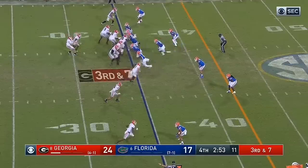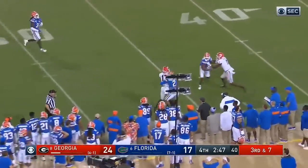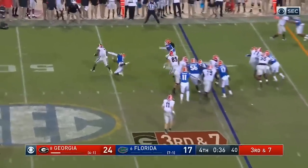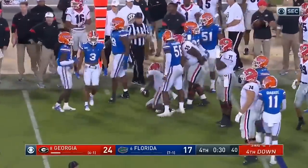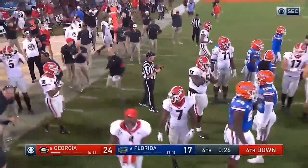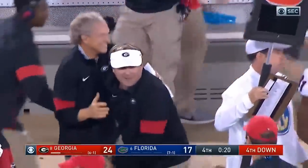Here comes the blitz. Fromm throws complete to Eli Wolf, the tight end. Third and seven — DeAndre Swift, the stiff arm going the wrong way. Brought down by two tacklers but stays inbounds. Game's over. They could have just taken a knee but it killed a little more time. And it's a killer of a loss for Florida. Jubilation on the Bulldog sideline.